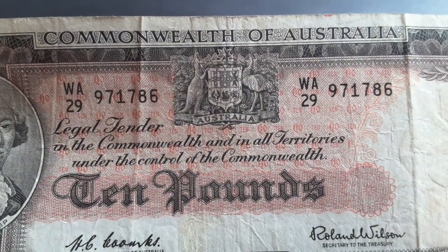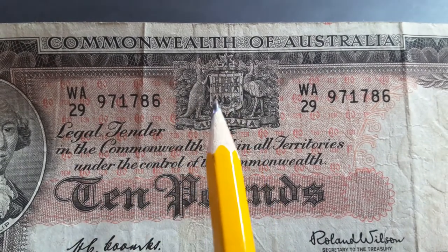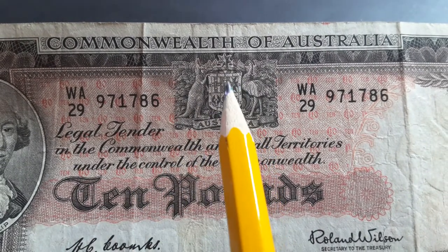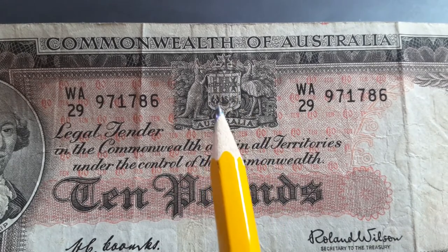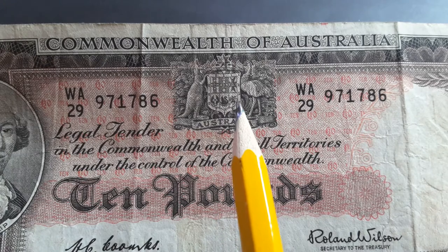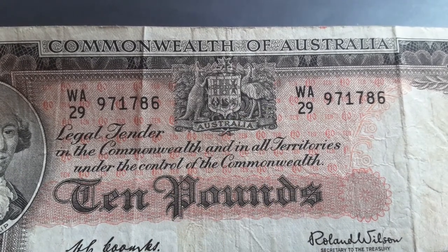Here we have the coat of arms of Australia — the kangaroo, the emu — and we have the six states: New South Wales, Victoria, Queensland, South Australia, Western Australia, and Tasmania. Tasmania has a line for some reason; they should actually have the Tasmanian devil.